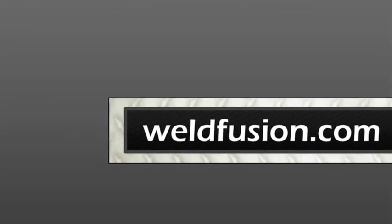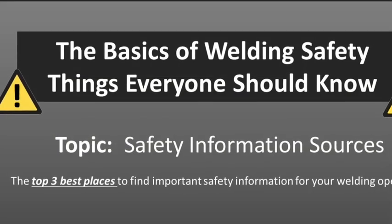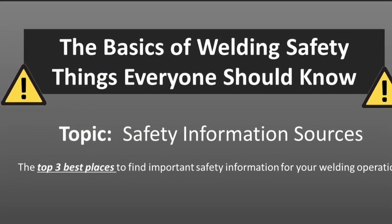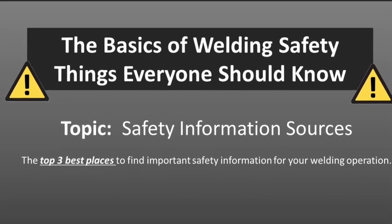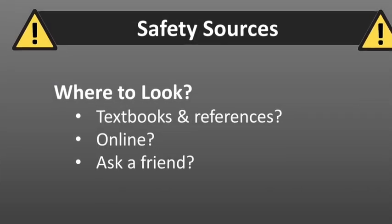This video from WeldFusion.com is a clip from our segment titled The Basics of Welding Safety: Things that Everyone Should Know. The topic of this discussion is going to be safety information sources — the top three places to find safety information for your operation.